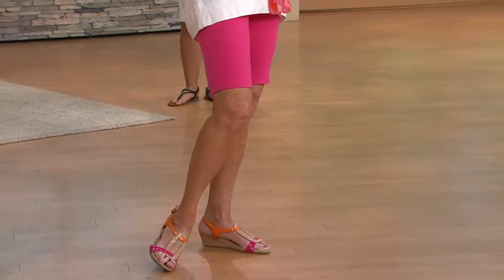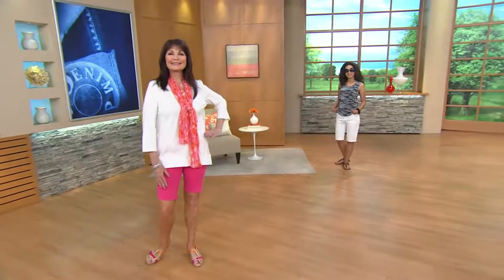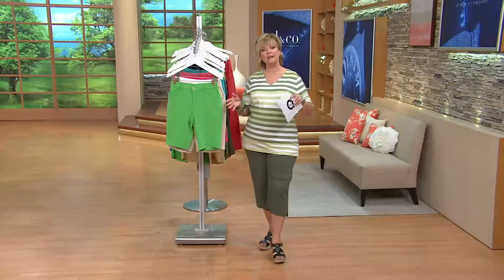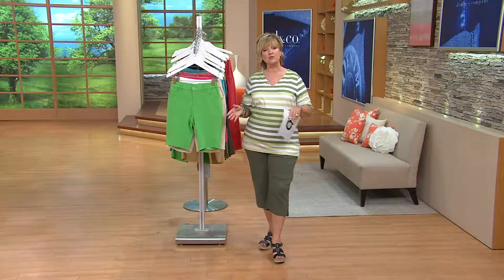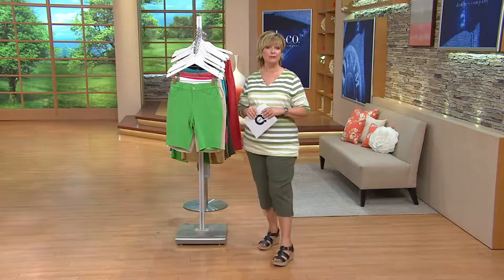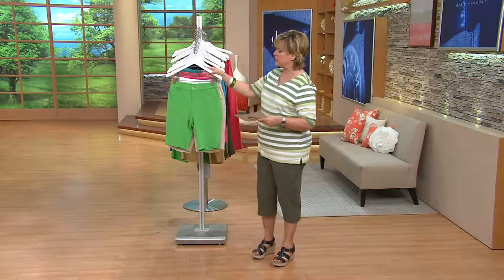So buy more and save $4 on these. The featured price is under $27, but if you pick up more than one in the same phone call, you'll save an additional $4 off that price of $26 and change, which drops it down to below $23 for the second, third, or however many pairs you want to pick up. Here again is the color choice for you.